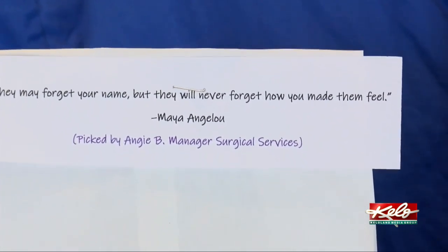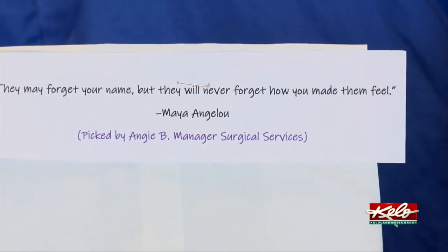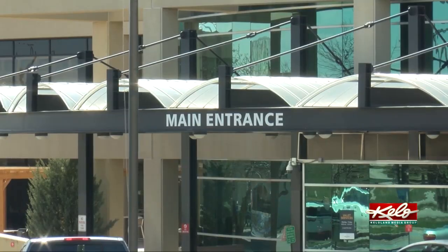Staff members also leave kind notes on these white paper bags to let the caregivers know they are appreciated. I think that puts our caregivers at ease, knowing that they will have this protective equipment readily available for them and we can process it ourselves within our own hospital.